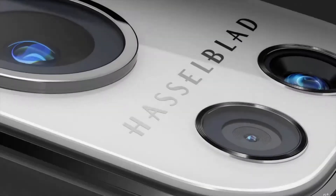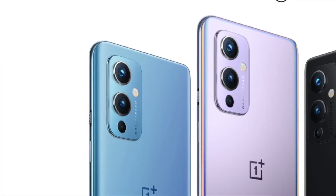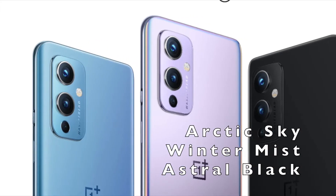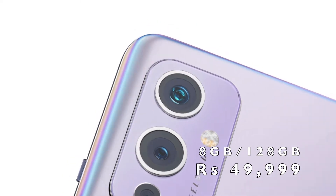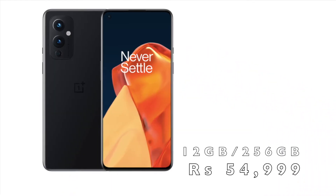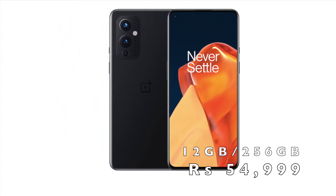It's packed with attractive design and features and is the most expensive OnePlus phone yet. The OnePlus 9 comes in three colors: Arctic Sky, Astral Black, and Winter Mist. The 8GB RAM and 128GB storage is priced at ₹49,999, and the 12GB RAM and 256GB storage comes at ₹54,999.